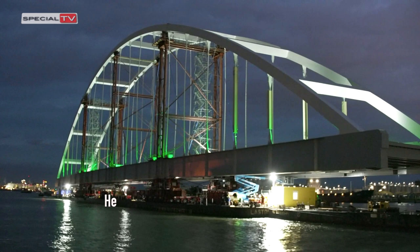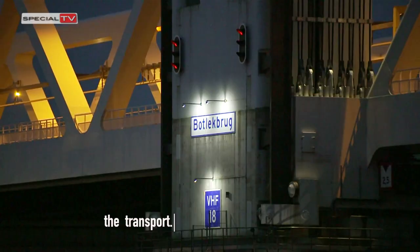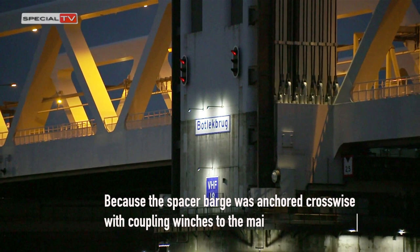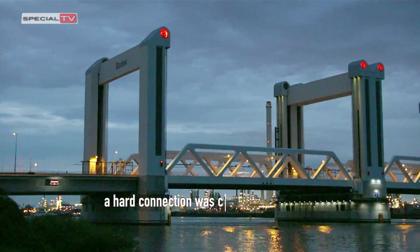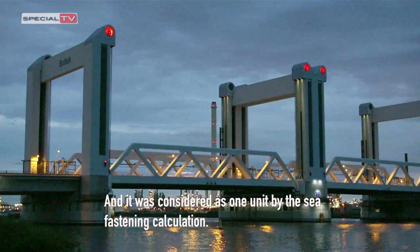Hebo had placed four 20-inch containers on the side of pontoon P-41 for extra buoyancy and stabilisation of the transport. Because the spacer barge was anchored crosswise with coupling winches to the main pontoons, a hard connection was created and it was considered as one unit by the sea fastening calculation.